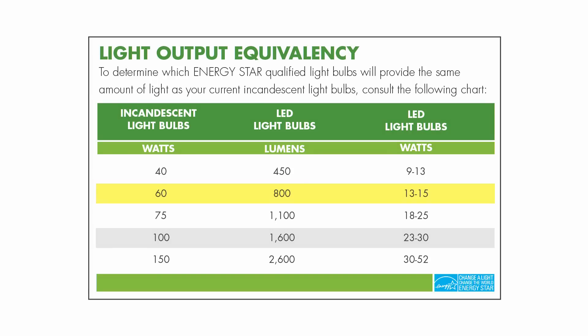For example, an 800 lumen LED replaces a 60 watt incandescent bulb, and a 1600 lumen LED replaces a 100 watt incandescent bulb.